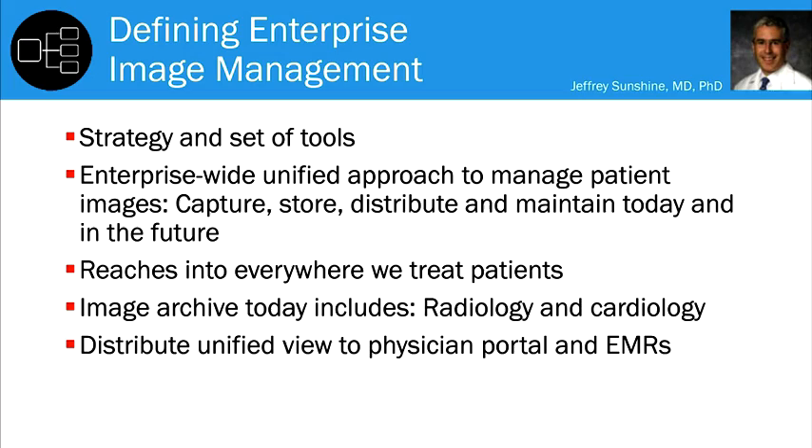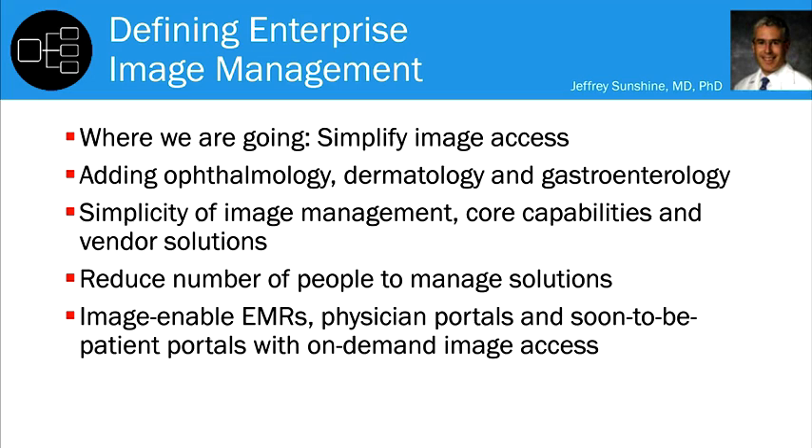Where we're going is to complete the path of simplified distribution to the EMRs, regardless of the source system. Secondly, we're going to add further ologies as appropriate — we're considering ophthalmology, dermatology, and gastroenterology.